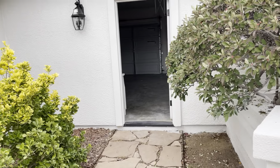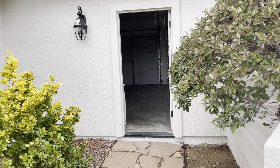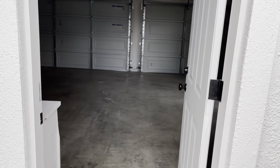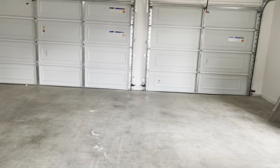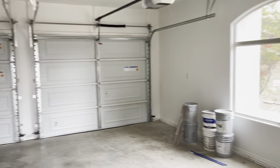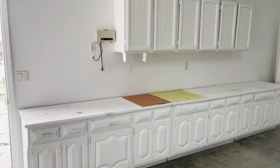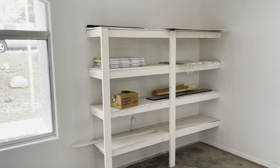If we go this way, that can take us to the garage. Going this direction will then take you back to the front entrance. It's got a true three-car garage — pretty spacious. It's got your cabinets here and shelving.